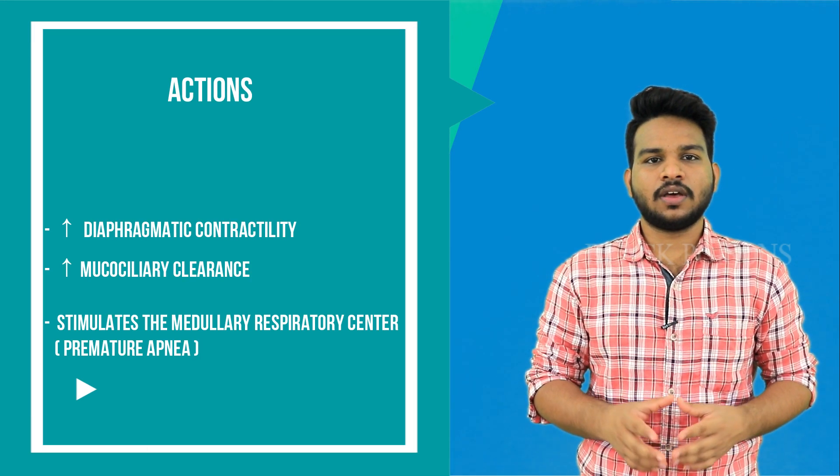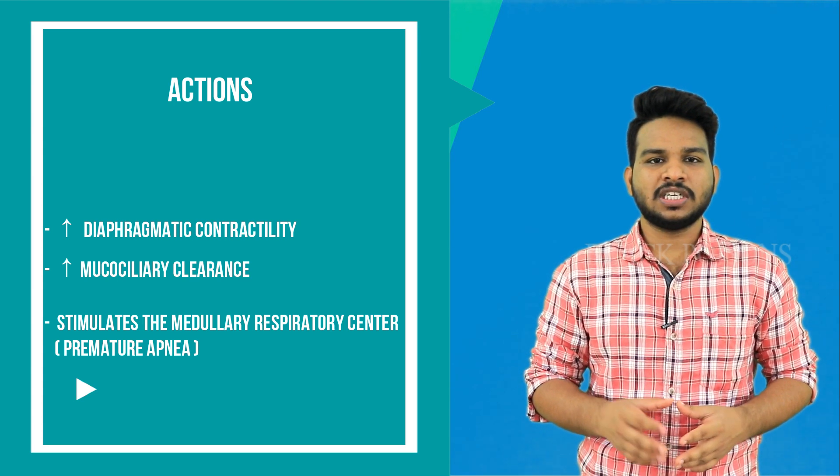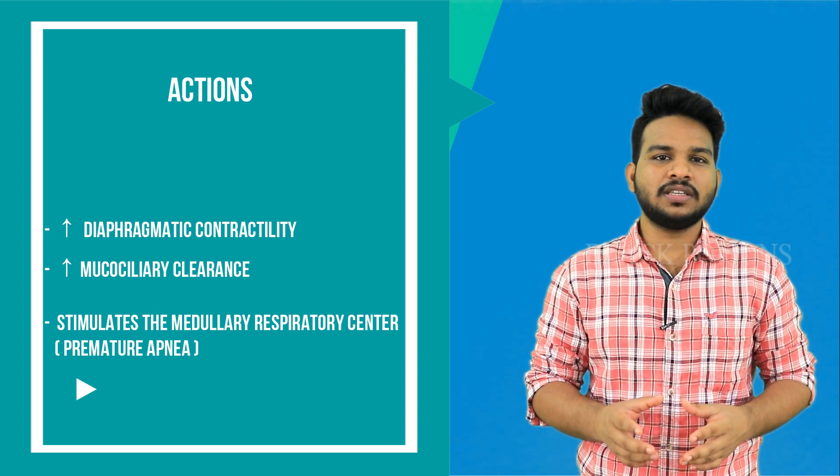Another important effect is that theophylline acts on the central nervous system, specifically stimulating the medullary respiratory center. For this reason, it is useful in premature apnea. Coming to the therapeutic levels in plasma, 10–20 micrograms per ml are needed for asthma and COPD, and 6–13 micrograms per ml are needed for premature apnea.